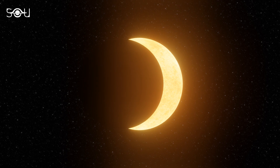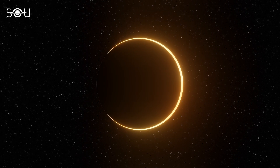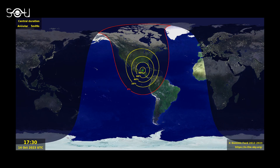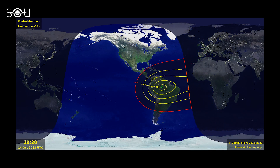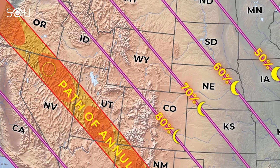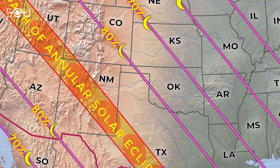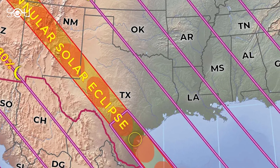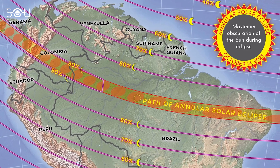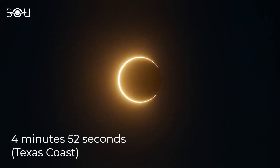Although the solar eclipse of 14 October will be visible from the entire U.S., only eight U.S. states will be able to see the Ring of Fire annular solar eclipse. The Ring of Fire will be seen within a 125-mile or 200-kilometer wide path heading from the northwest U.S. through Central America to Brazil. If you're in Southern Oregon, Northeastern California, Northern Nevada, Southern Utah, Southwest Colorado, Northeastern Arizona, New Mexico, or Texas, you'll get the most out of what this eclipse offers. Placing yourself at the centerline of the eclipse path would be best for viewing the Ring of Fire. In the U.S., the longest duration will be around 4 minutes and 52 seconds on the Texas coast.